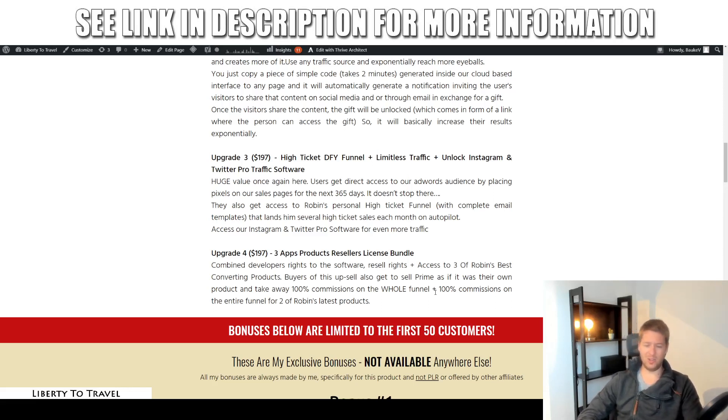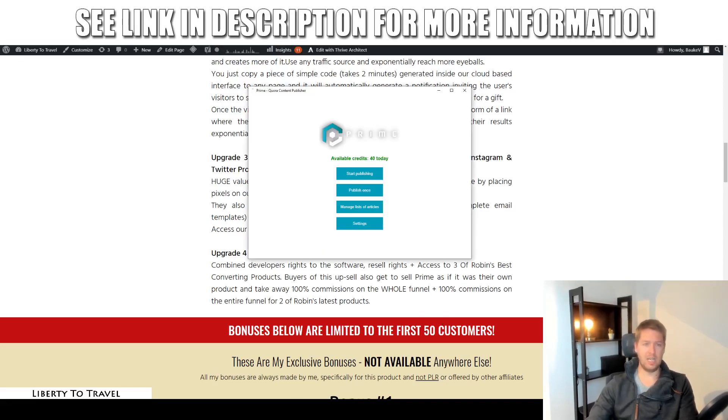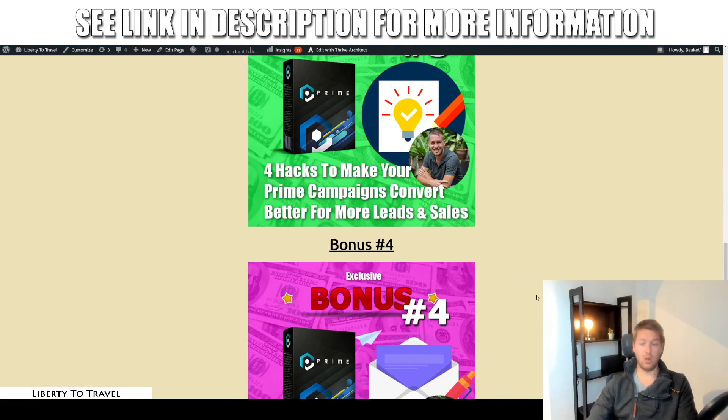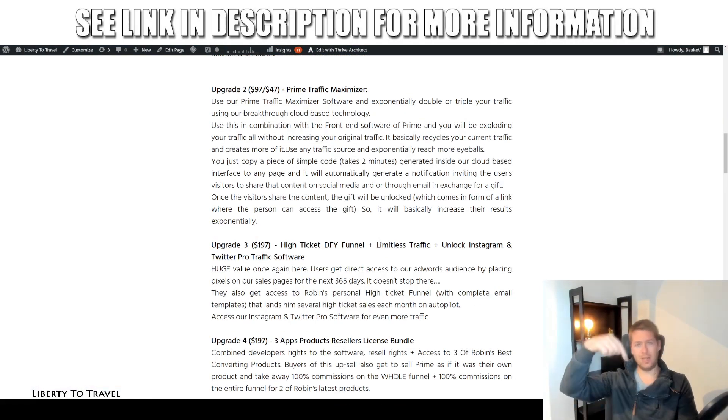All the upsells are completely optional. Everything shown in the demo — the software, the membership area, as well as all of my custom and exclusive bonuses — will be available for $12.95 through the link below this video. That wraps up my Prime review. Thank you so much for watching — make sure to hit the like button if you like this review, subscribe to my YouTube channel for more product reviews and internet marketing tips and tricks. Hopefully I'll see you in the next one. Bye-bye.